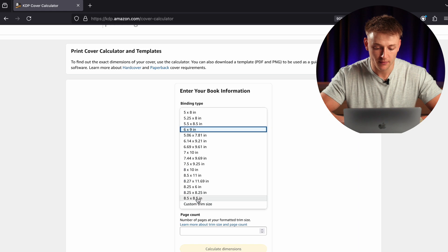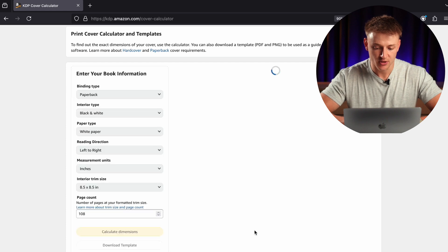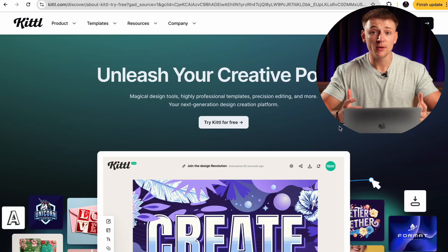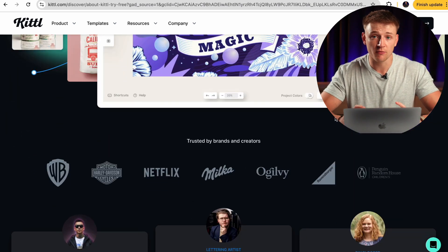We're going to go for an 8.5 by 8.5 with a page count of 108 pages. Just press 'calculate dimensions' and here are all the correct dimensions for your book cover — this is the width and height you need to put in. Before you do that, press 'download template' and that's going to download a drag-and-drop template you can put straight into your file. We're going to be using a tool called Kittle to bring this book cover to life — in my opinion the best tool for creating KDP books, especially coloring books. Check out the link in the description; you can also use the discount code on screen to get 25% off.